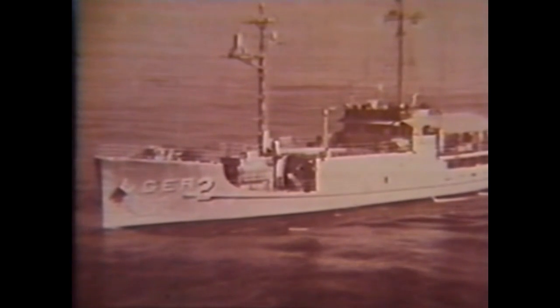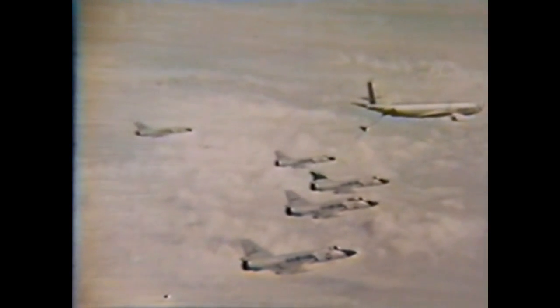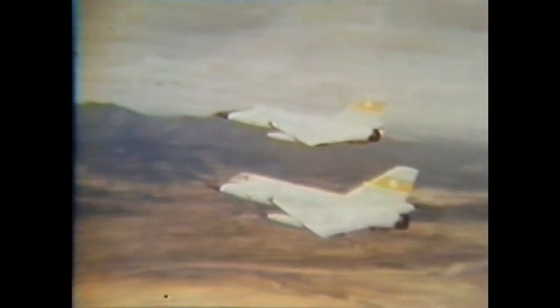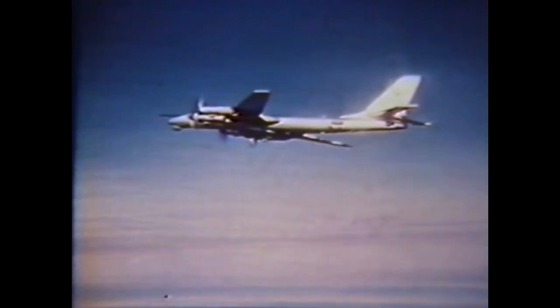In 1968, when North Korea captured the naval intelligence vessel Pueblo, ADC joined other forces in reinforcing the defenses of South Korea. From McCord Air Base in Washington, the 318th Fighter Interceptor Squadron took off for Korea by way of Hawaii and Okinawa, using in-flight refueling. Operating from Osan Air Base, the F-106s conducted typical air defense missions, intercepting and identifying Soviet bombers and long-range reconnaissance aircraft.